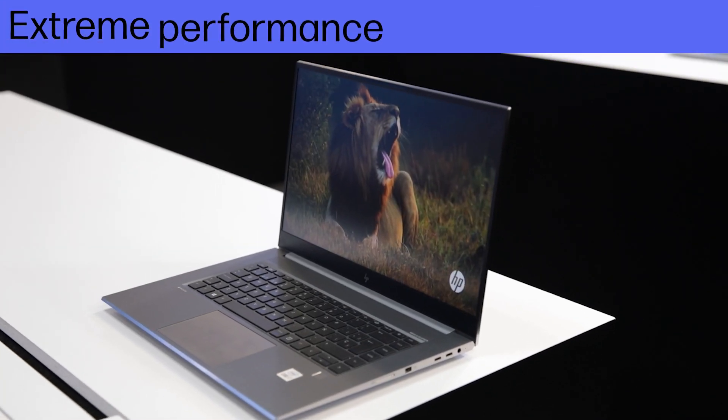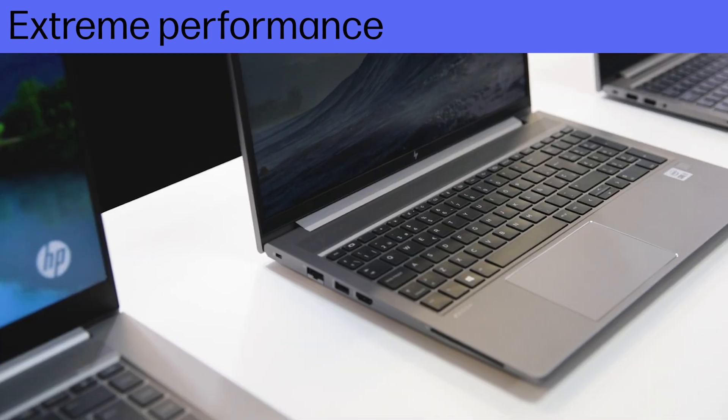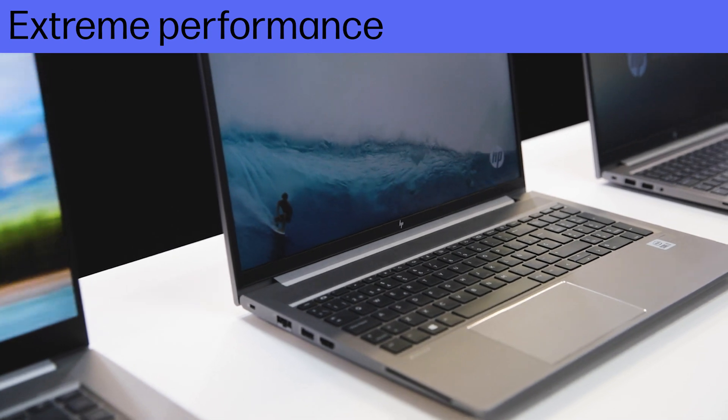They offer high and stable performance for the most demanding workflows that keeps up with your creativity and productivity without compromise.